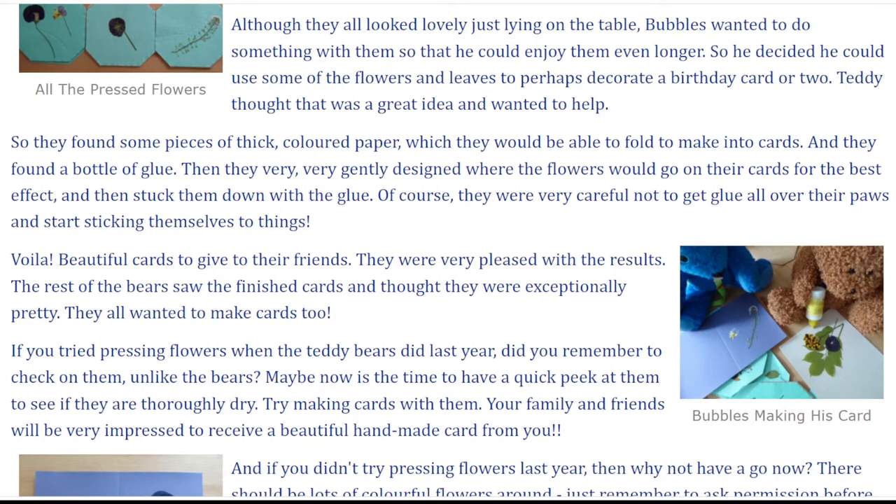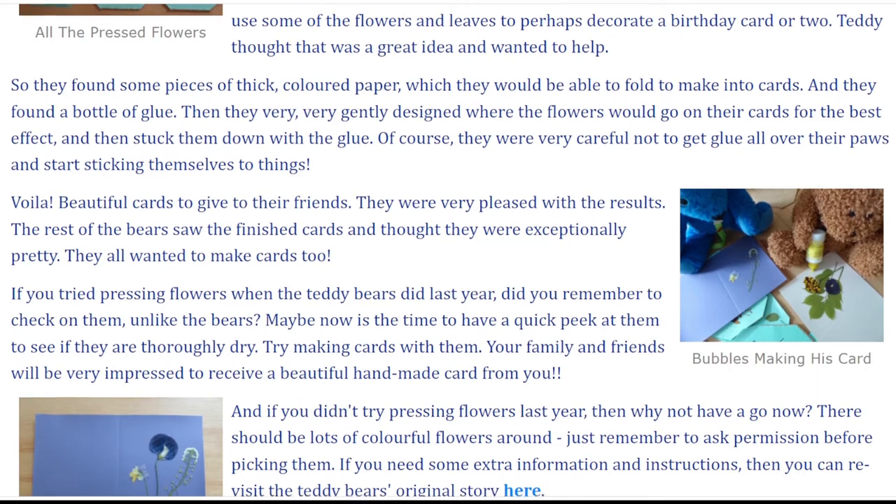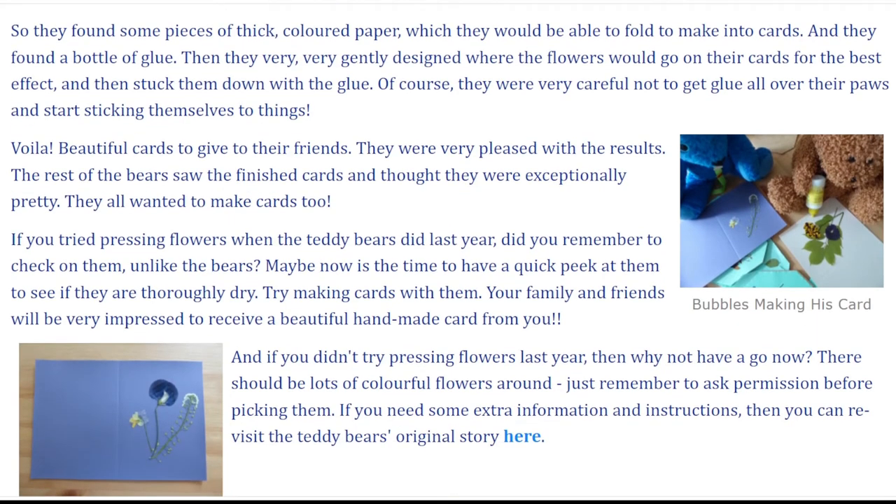Then they very, very gently designed where the flowers would go on their cards for the best effect, and then stuck them down with the glue. Of course, they were very, very careful not to get glue all over their paws and start sticking themselves to things. Voila! Beautiful cards to give to their friends. They were very pleased with the results.